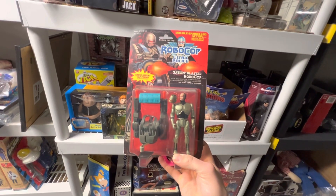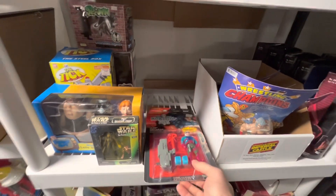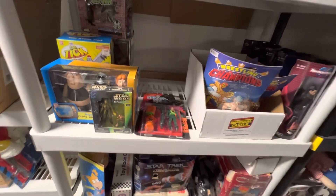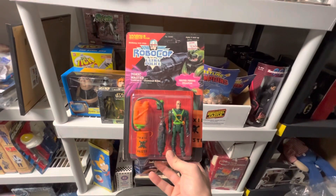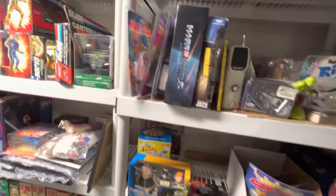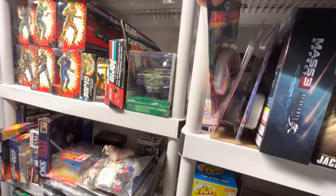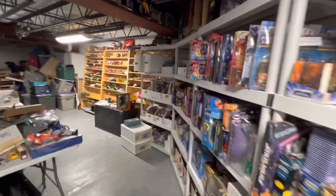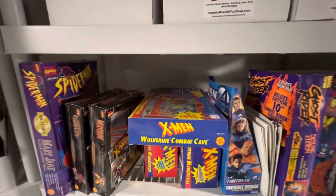Apparently I missed a pretty big Dino Riders lot yesterday. So the difference a day makes — I say it all the time, but again, we have some new stuff down here that I am interested in. Kind of RoboCop. Very cool to see that. But my main goal for the basement here today, coming into the store today, was to find — I believe it should be — here it is — the Combat Cave Toy Biz.